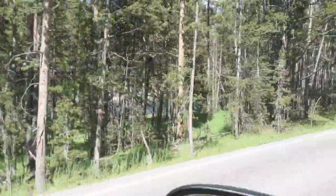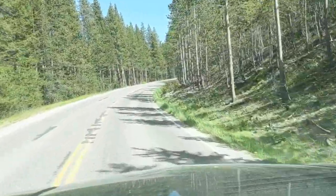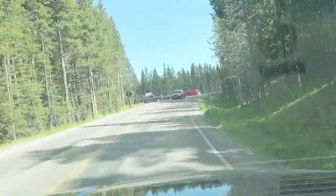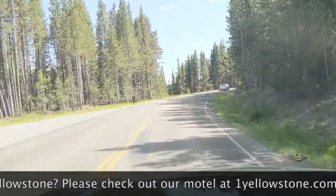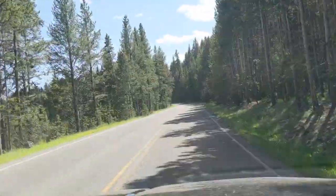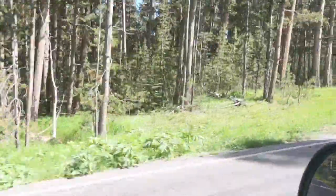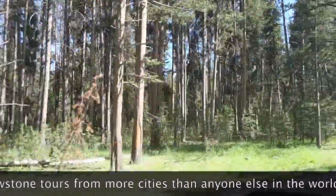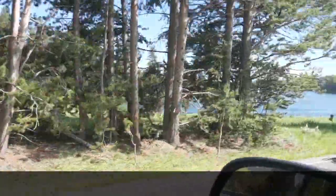Yellowstone Lake is the largest alpine lake in the United States — the largest lake situated at altitude. Lake Tahoe, which straddles California and Nevada, is a larger lake but not at the same elevation as Yellowstone Lake. Yellowstone Lake is the second largest alpine lake in the world. I'll be telling you a lot more about Yellowstone Lake in the section of video that deals with the route between Fishing Bridge and West Thumb, so please make sure you take a look at that.